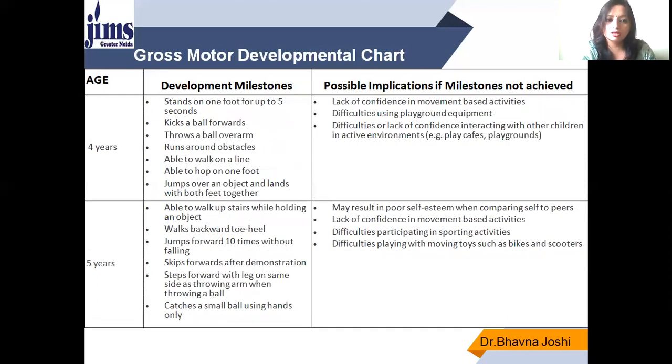At 4 years of age, the developmental milestone is standing on one foot for up to 5 seconds, kicking a ball forward, throwing a ball with swinging arms overhead, running around obstacles, walking in a line, hopping on one foot, and jumping over objects landing with both feet together. If this milestone is not developed, there will be lack of confidence and difficulty using playground equipment.